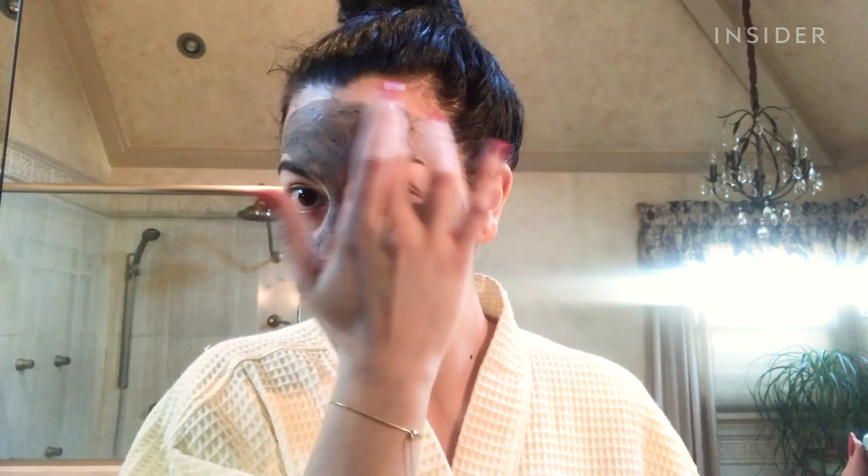First contender is the mud mask. The instructions say wash your face and hands, which I already did, apply a thin layer to your face, and leave the mask on for 7 to 11 minutes. You may experience a slight tingling sensation. Remove mask with cold water. It's already drying. I'm going to come back in 7 minutes, remove this, and see how my skin feels.